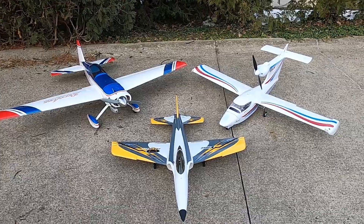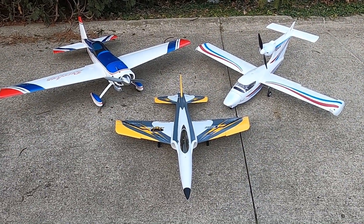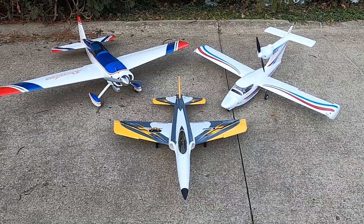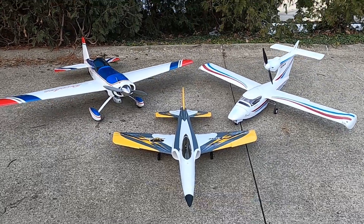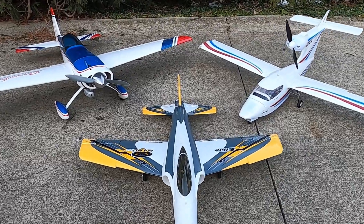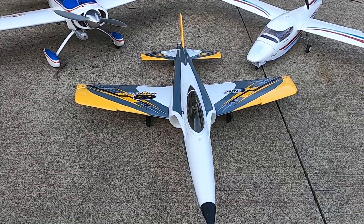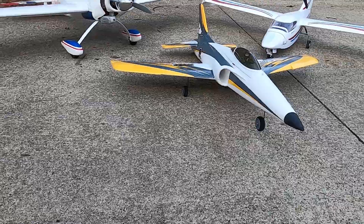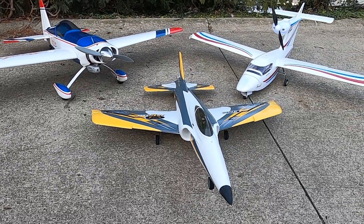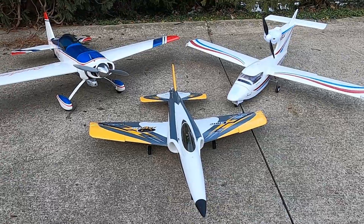Greetings! Happy March 5th from Northeast Ohio — it is currently 70 degrees out, unfortunately the winds keep kicking up. I wanted to bring you guys a little something, a taste of what we're trying to do this year. In the middle we got the Habu SS with the 4s and 6s power — you guys may have seen the build video on that. I was hoping to maiden that today but the winds are kicking up and I don't want to crash it on the first day back.